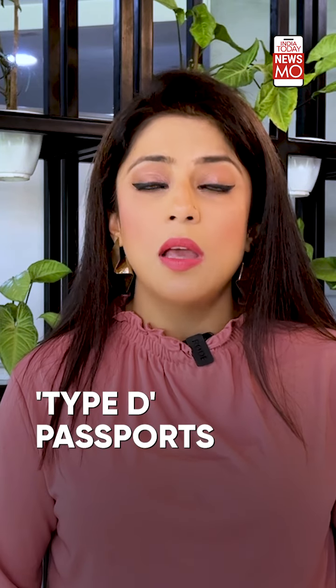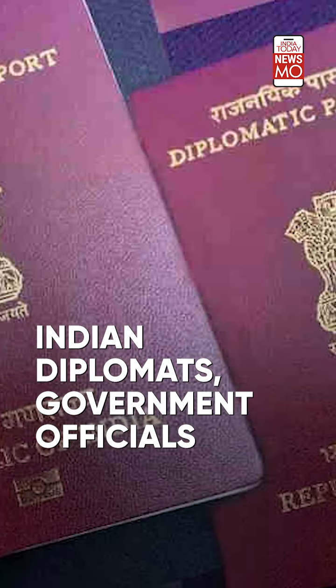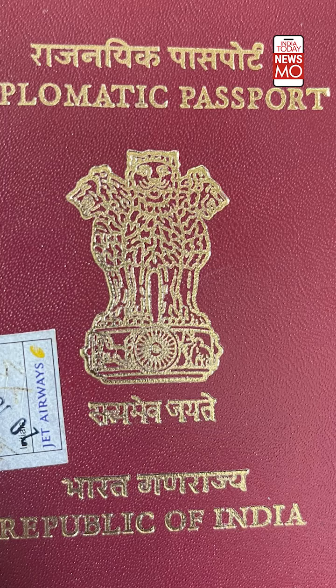Diplomatic passports are also known as Type D passports. These passports are issued to Indian diplomats, government officers, and select individuals who are authorised to undertake official travel on behalf of the Indian government.